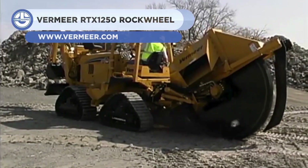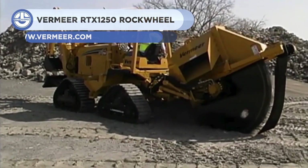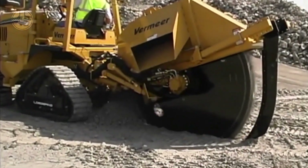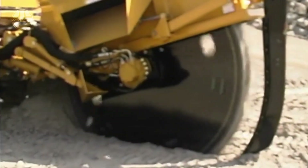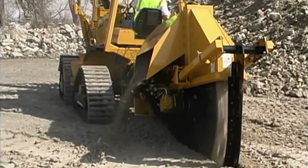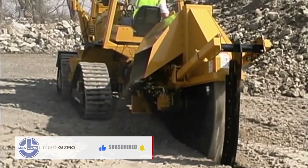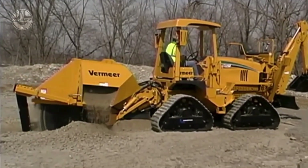Next we have the Vermeer RTX 1250 rock wheel. This versatile tractor can be equipped with various utility attachments. It has a Deutz TCD 3.6-liter diesel engine producing 127 horsepower. Its quad track system provides enhanced stability and mobility on muddy, sandy, and other soft terrains. When linked to a tractor, the intelligent attachment system can identify various attachments.